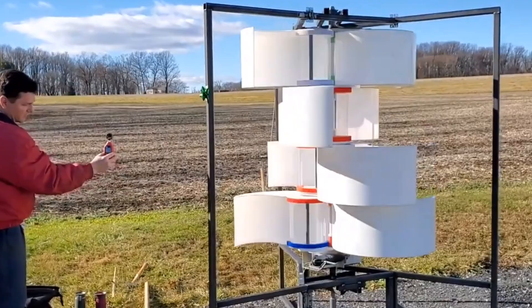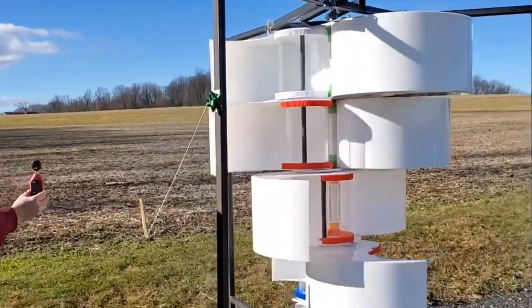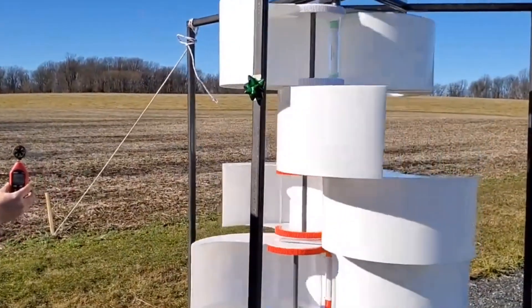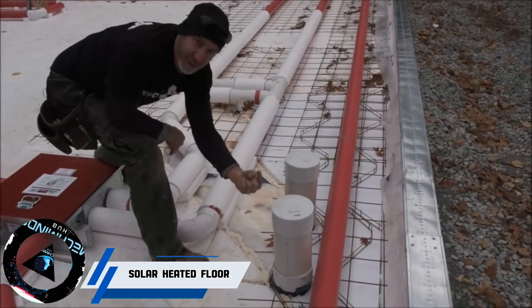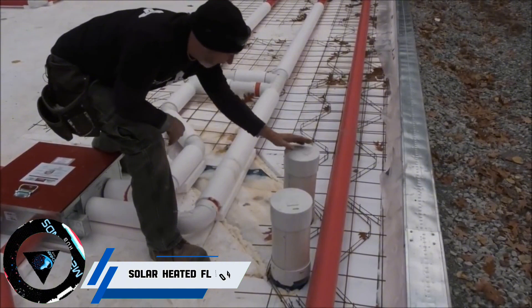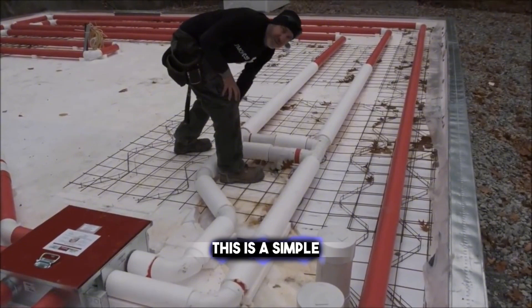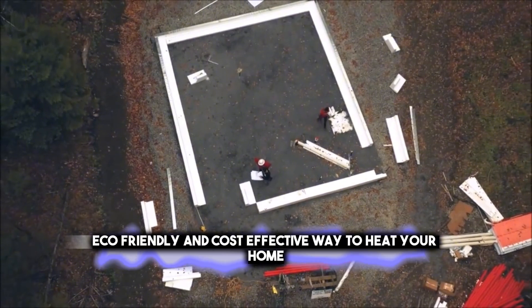Drawing inspiration from backyard tinkering and homemade solutions, Harmony emerges as a promising wind energy solution. Have you ever wished you could use the sun's power to keep your home warm and cozy? Well, you can with a solar heated floor — a simple, eco-friendly, and cost-effective way to heat your home.